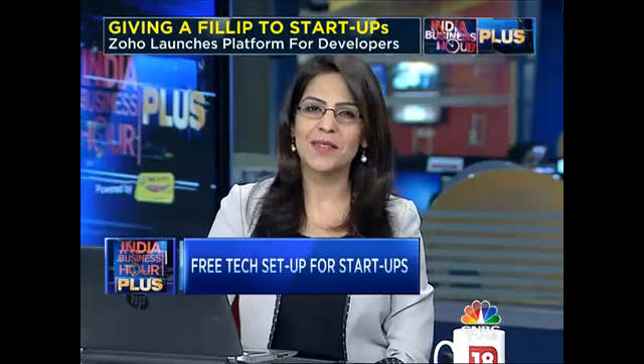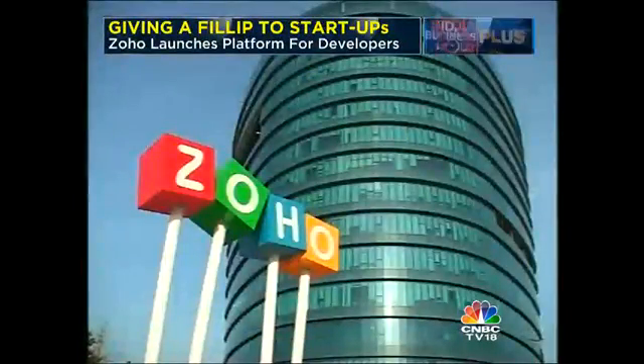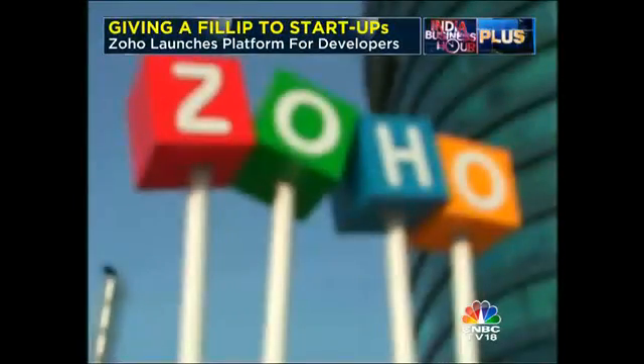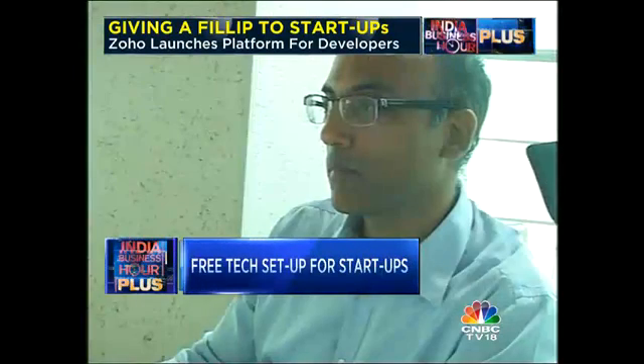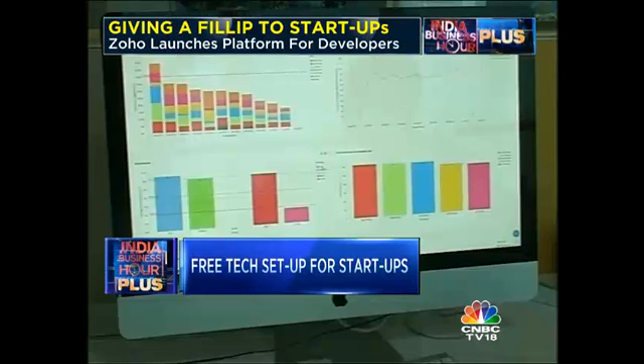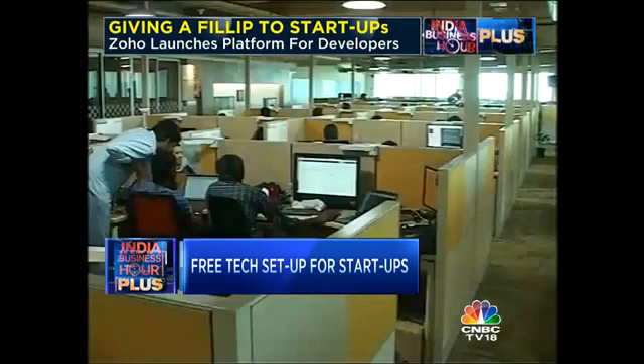If you want to start a company of your own, a significant part of your investment would be directed towards getting the tech interface up and running. But that could change, thanks to Chennai-based technology company Zoho Corp, which is developing free IT tools for bootstrap startups. CNBC TV18's Jude Saneth has all the details. From analytical tools and network monitors to website infrastructure, IT tools end up being among the first investments a startup makes, and they come at quite a price.